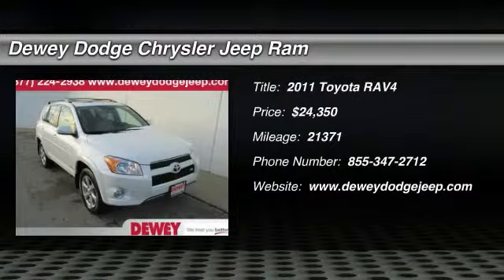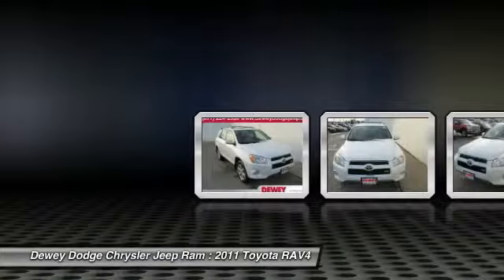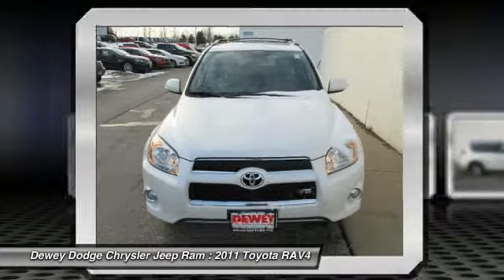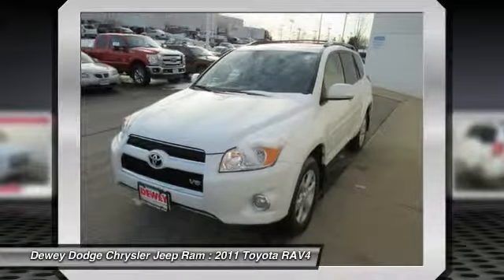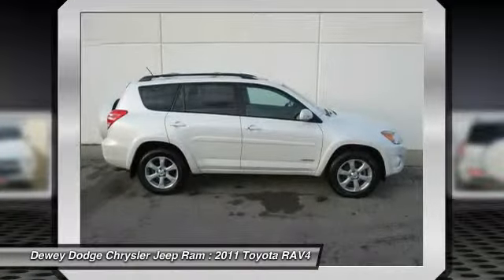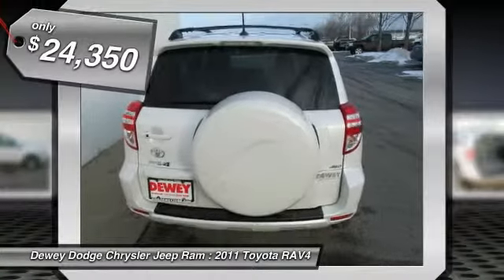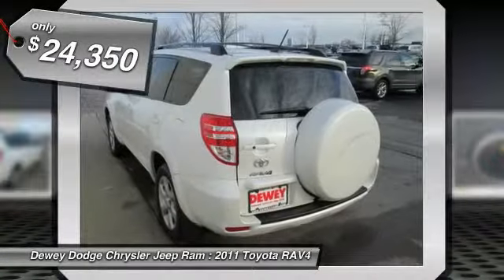The 2011 RAV4. The RAV4 is one of the most fuel-efficient SUVs in its class. Versatile and efficient, RAV4 mixes the comfort and drivability of a sedan with the benefits of an SUV. This highly evolved, well-packaged crossover SUV lets you have it all and is priced below $25,000.